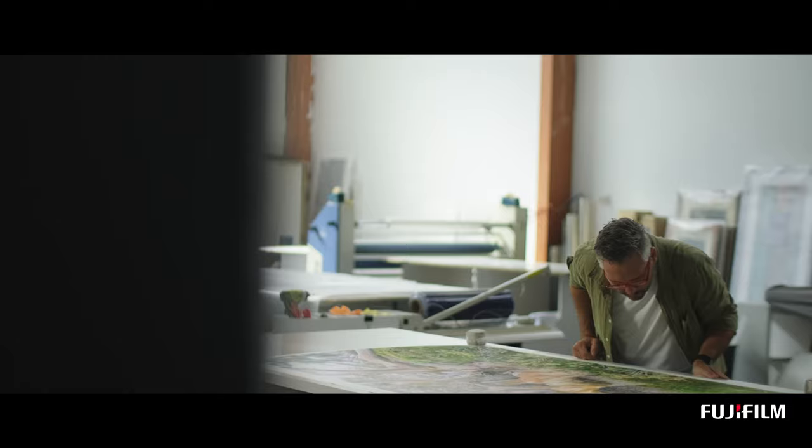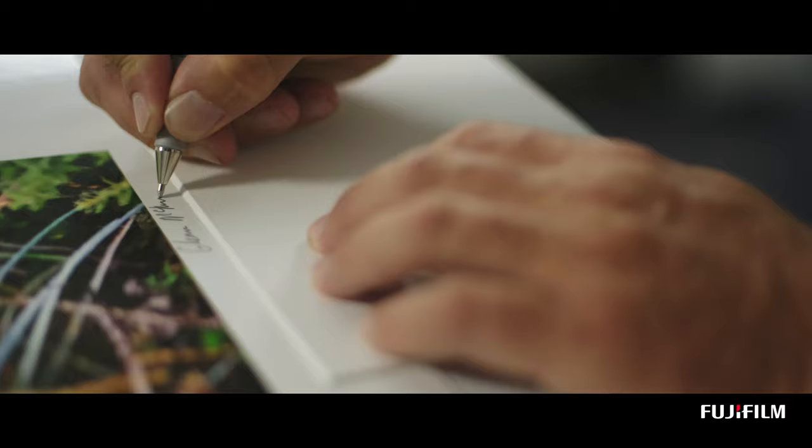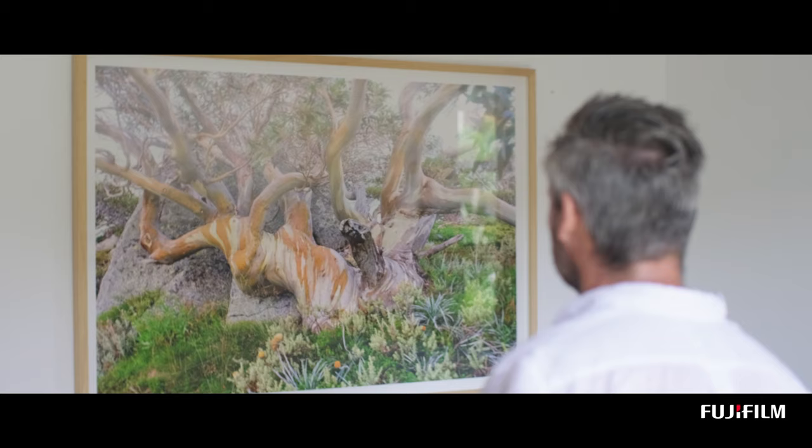I want people to be transported into my world, and for me that completes the photographic journey. Photography is constantly evolving and I'm always searching for more.